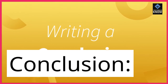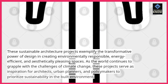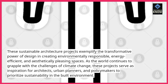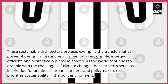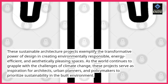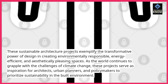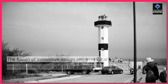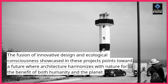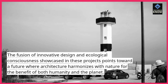Conclusion. These sustainable architecture projects exemplify the transformative power of design in creating environmentally responsible, energy-efficient, and aesthetically pleasing spaces. As the world continues to grapple with the challenges of climate change, these projects serve as inspiration for architects, urban planners, and policymakers to prioritize sustainability in the built environment. The fusion of innovative design and ecological consciousness showcased in these projects points toward a future where architecture harmonizes with nature for the benefit of both humanity and the planet.